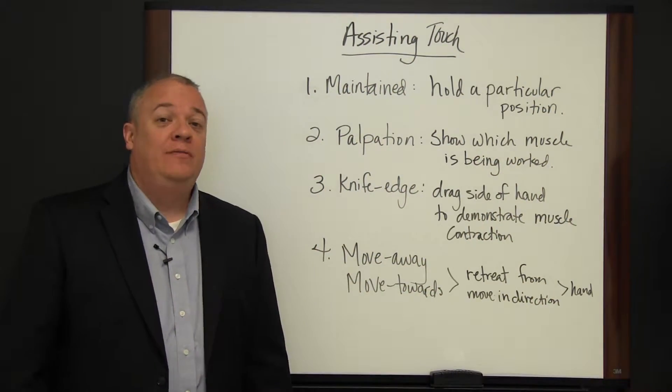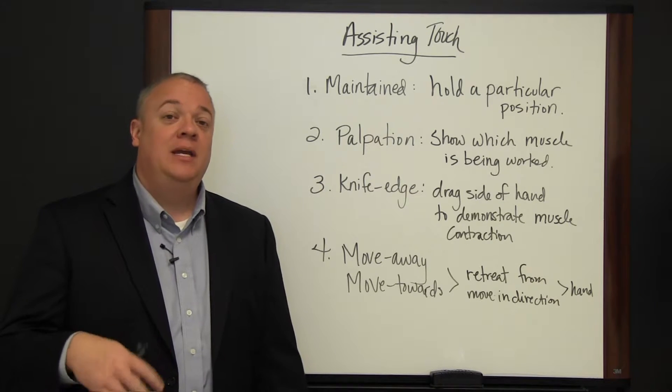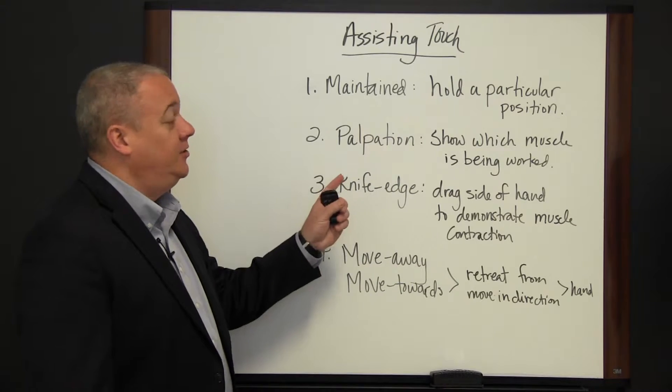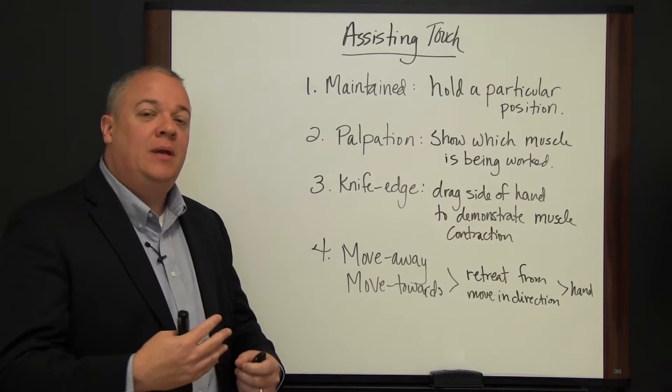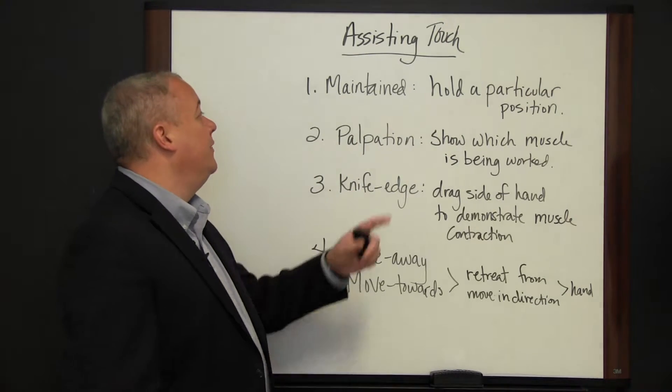Today we want to briefly go over assisting touch — how touch can help in therapy and helping others. Specific touches and holds to teach and instruct people as you're seeking to help them. I'm going to go over these that I've got here on the board briefly.